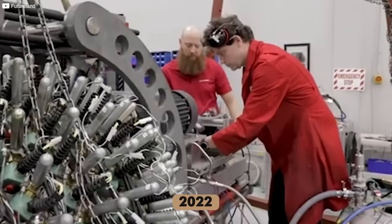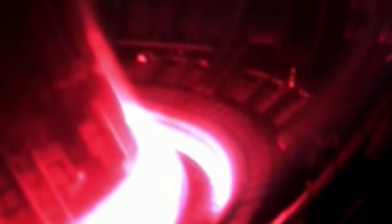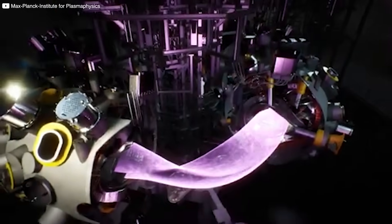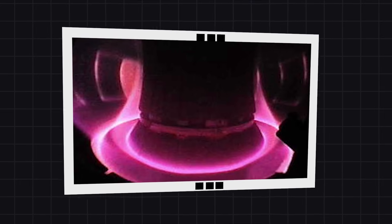Most fusion experiments celebrate when they hold plasma for a few seconds — that's how fragile the process is. A flicker of instability and it all collapses. But in late 2022, something extraordinary happened. The Wendelstein 7X held plasma steady — not for seconds, but for eight minutes. That moment changed everything: eight minutes of high-performance plasma, temperatures hitting 20 million degrees Celsius, strong confinement, high density, and all without melting down. Fusion no longer had to be a burst. It could be a sustained flame.